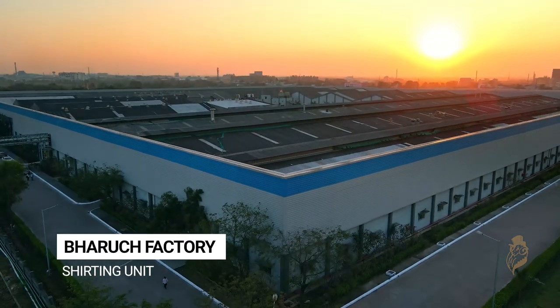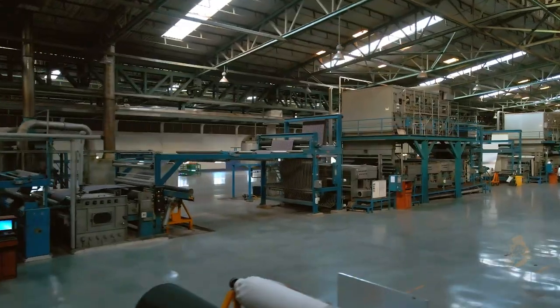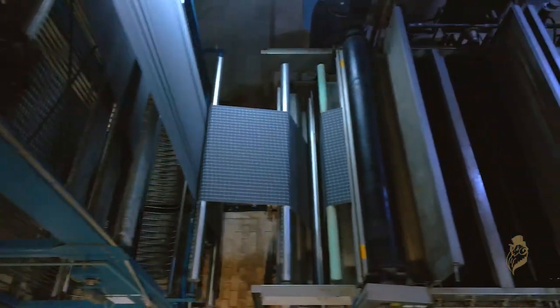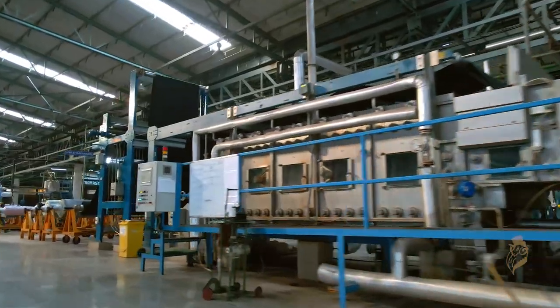Our Bharuj plant is spread over 35 acres of land and is amongst the most technologically advanced facilities for manufacturing shirting fabric, with all critical machinery being imported from Italy, Germany and Switzerland.